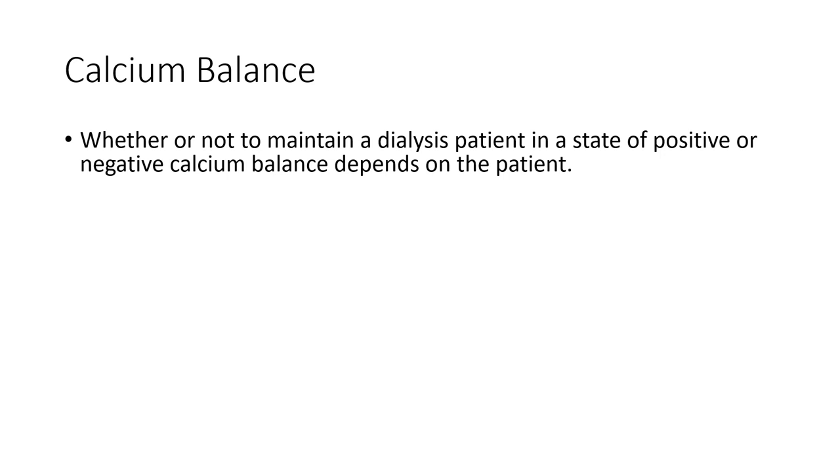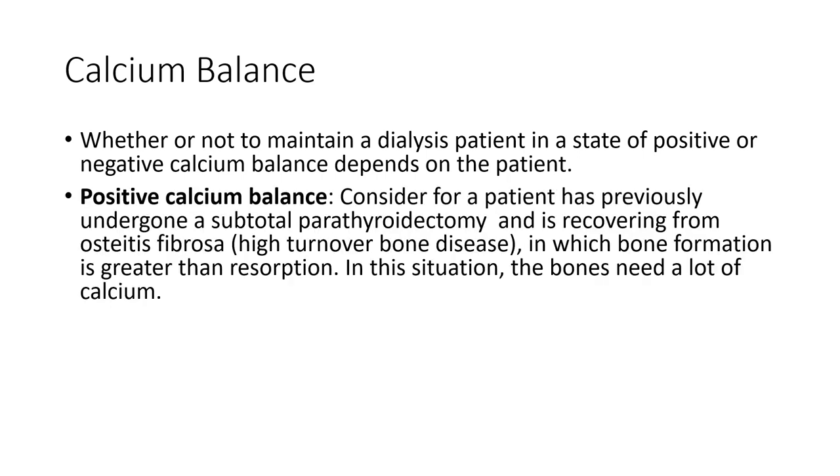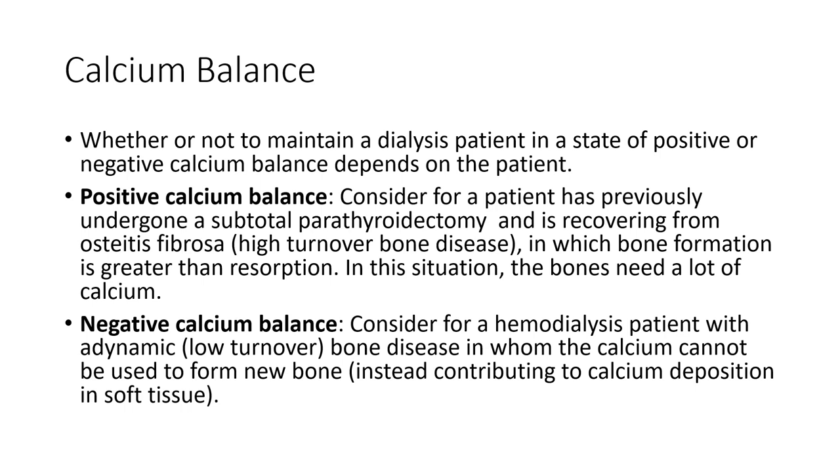Whether to maintain a dialysis patient in positive or negative calcium balance depends on the individual. Sometimes a positive calcium balance is preferred — for example, a patient recovering from high turnover bone disease such as osteitis fibrosa after a subtotal parathyroidectomy, where bone formation exceeds reabsorption and the bones need a lot of calcium. On the other hand, a positive calcium balance may be harmful in a patient with adynamic or low turnover bone disease, where calcium cannot be used to form new bone and instead gets deposited pathologically in soft tissues. In this situation, a low or neutral calcium balance may be appropriate.